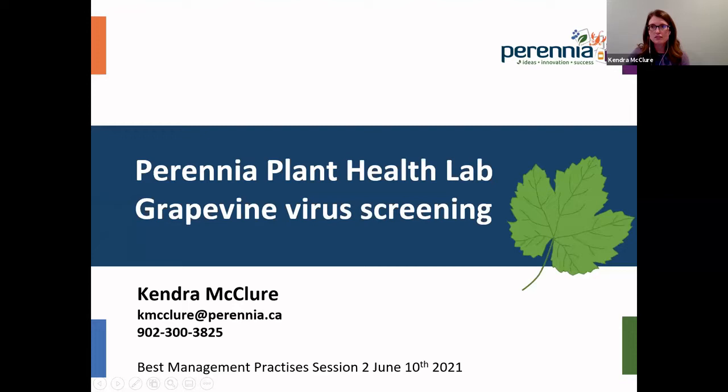I'm going to try to share my screen here. Francisco, can you let me know if this is looking good?